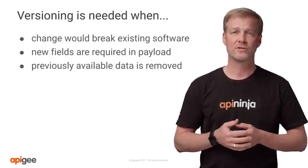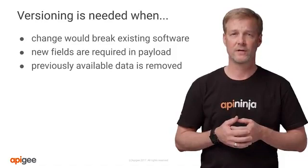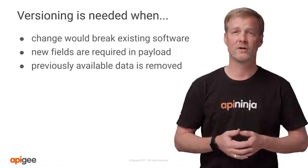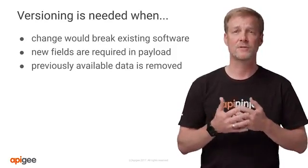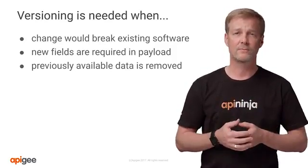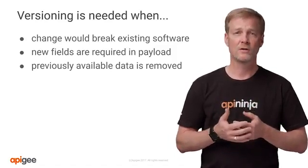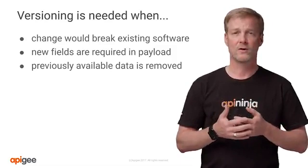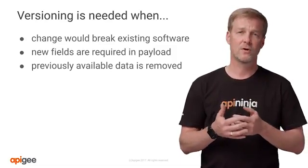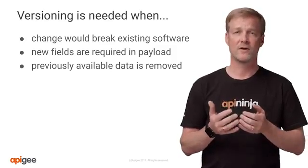A new API version should be implemented when new required fields are introduced into the payload. Developers need to change their software and potentially collect new information or ensure previously optional data is now required. And a final example: previous data has been removed — either in the call, where some parameters are no longer valid to pass into the API, or data that was returned is no longer there. These may cause software problems that require the developer's attention.